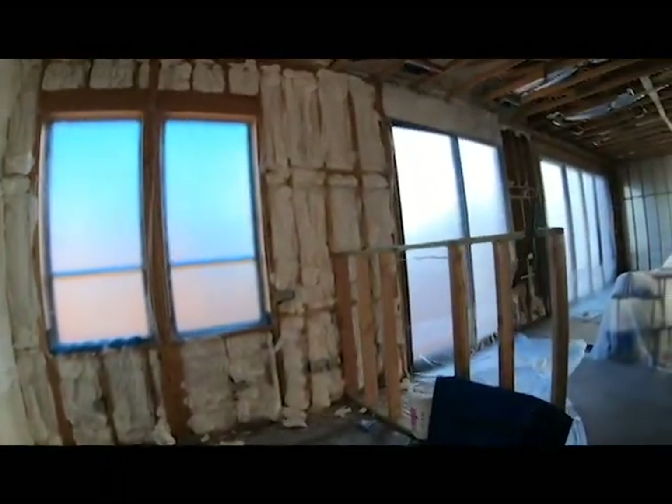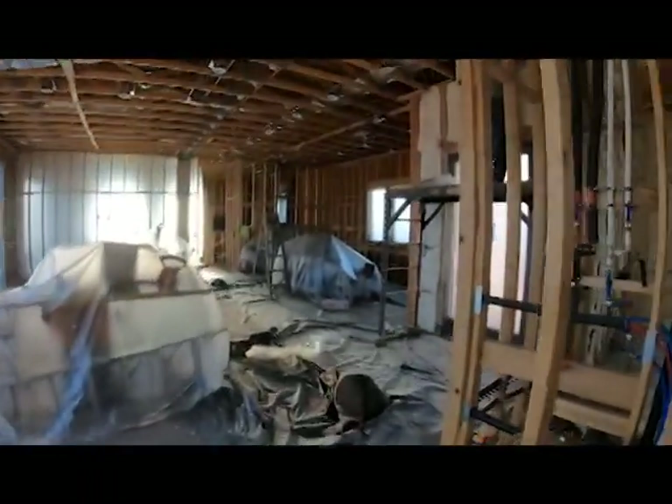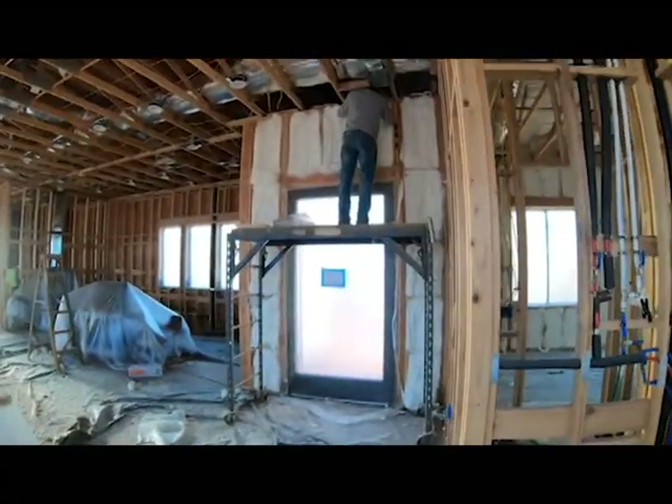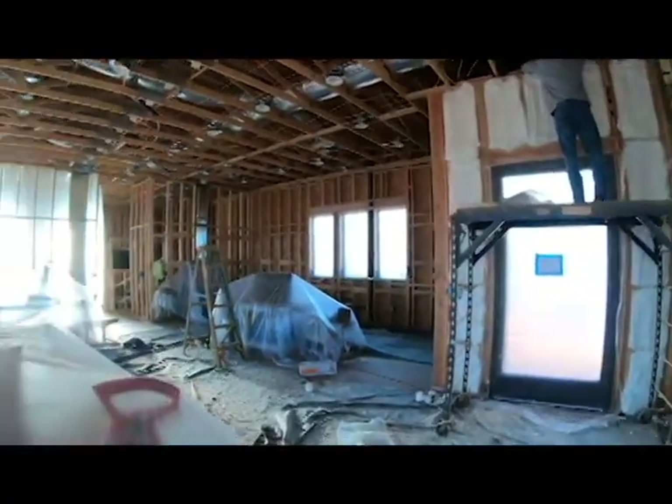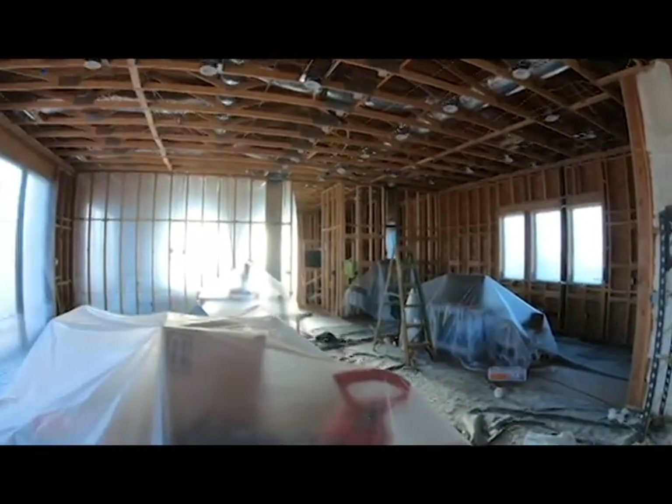So this is the office. That's Gerald, our insulation guy, and he's finishing the rest of the house over the next day or two.